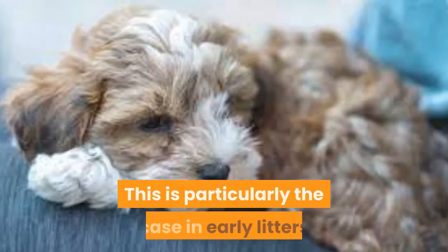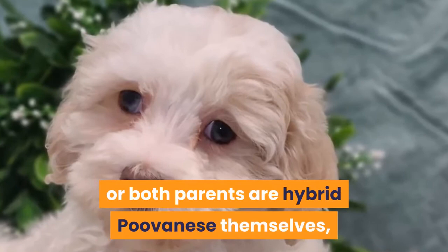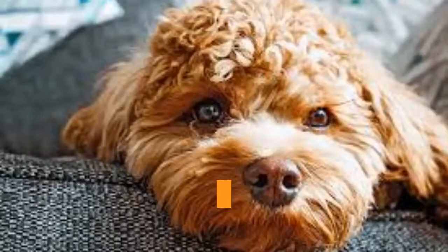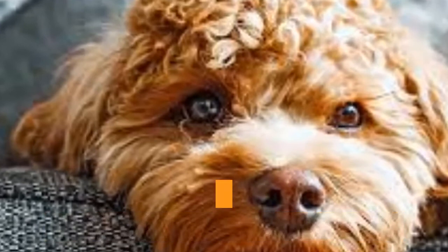This is particularly the case in early litters where one parent is a full purebred Havanese and the other parent is a full purebred Poodle. In later litters when one or both parents are hybrid Poovanese themselves, every single trait among puppies in a single litter — including personality, temperament, size, coat and more — becomes a lot more standardized. So if you really want a Hava Poodle with a particular trait or set of traits, such as a hypoallergenic coat with an outgoing personality toward you and also strangers, you may find it smart to work with a breeder that specializes in true hybrid to hybrid dog breeding.